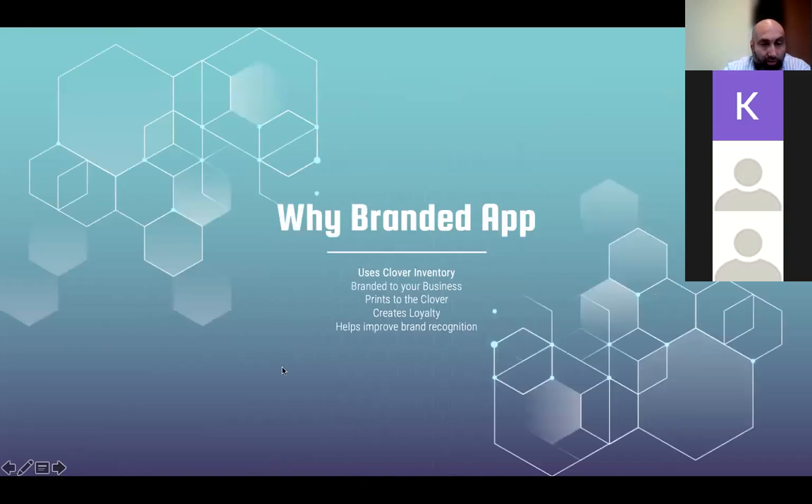Why a branded app, and why from us rather than other companies? Some companies do make branded apps, but we believe we'll have an advantage. Our branded app uses the Clover inventory, it's branded to your business with your logo, it prints to the Clover, it creates loyalty, and improves brand recognition. The merchant or sales agent doesn't have to second-guess where funds went or where the order printed, because it all goes through the Clover — it simplifies the solution.